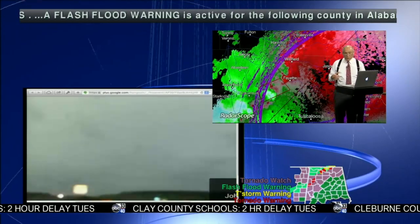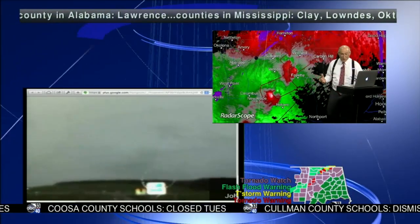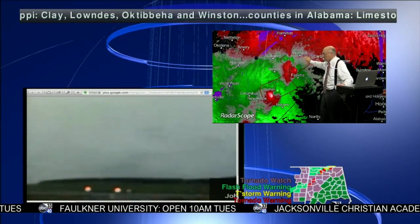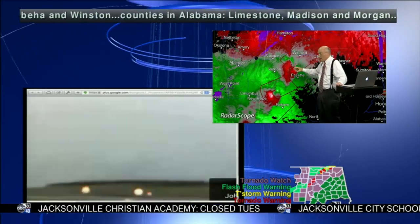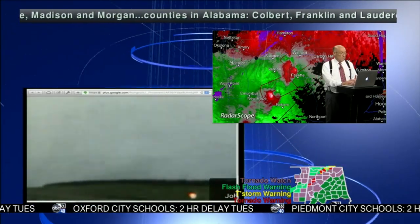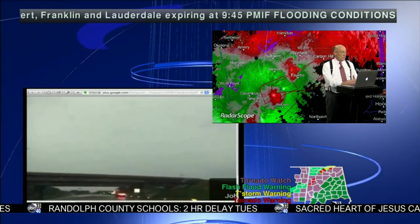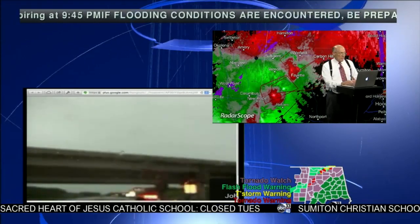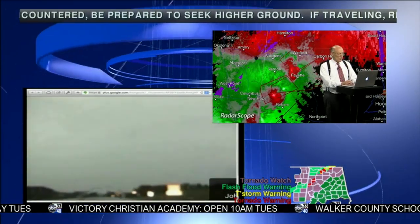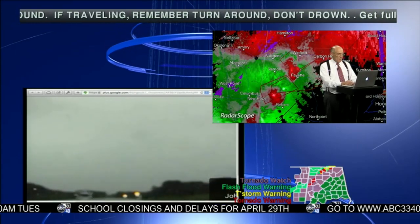Let's look at the radar from the Columbus, Mississippi site — Columbus is much closer to these rotating storms, and despite some beam blockage from trees near Columbus Air Force Base, we can still get a good look. That's the lead circulation up in northern Fayette County, very close to John's camera along Interstate 22. The weather service has issued at 7:10 a tornado warning for parts of Lamar and Fayette until 8:15 — the storm was near Millport, moving east at 40 miles per hour.